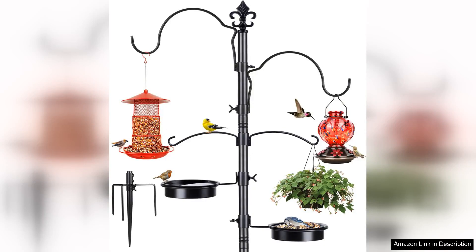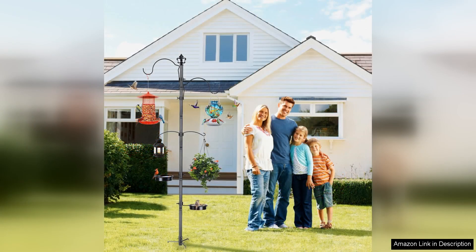The Bolite 87 inch bird feeding station is a fantastic addition for any bird enthusiast looking to attract a variety of feathered friends to their backyard. With its impressive height of 87 inches, this bird feeder pole provides ample space for multiple feeders, ensuring that birds of all kinds can feast comfortably.